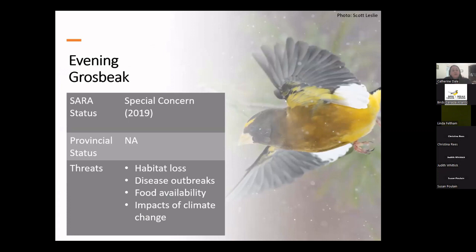Evening grosbeaks are numerous and widespread, but their populations dropped steeply between 1966 and 2015. Here in the east, numbers appear to have declined almost 97%, and they were listed under SARA as special concern in 2019. They are not listed provincially. Reductions may be due partly to logging development in boreal forests, disease outbreaks like salmonella and West Nile, and reduced numbers of insects including spruce budworm — which we have been spraying for here in Newfoundland and the Maritimes — making it harder for them to find food.